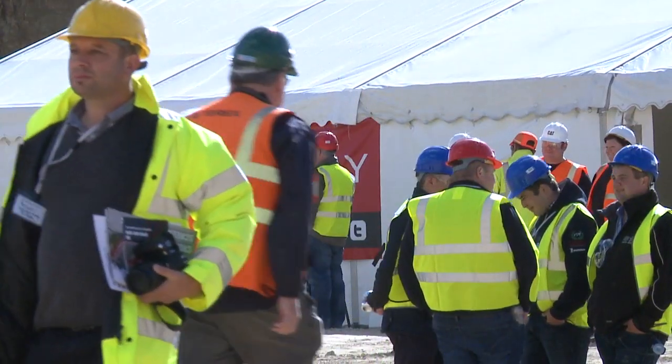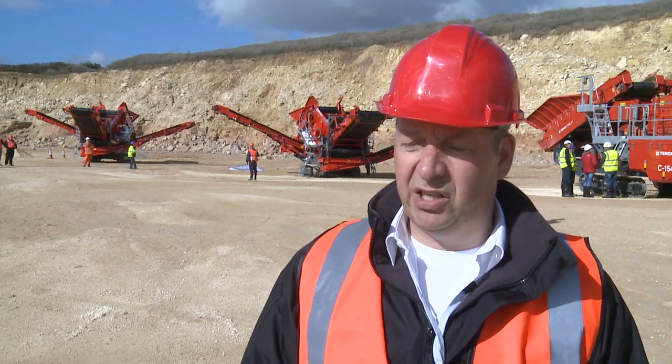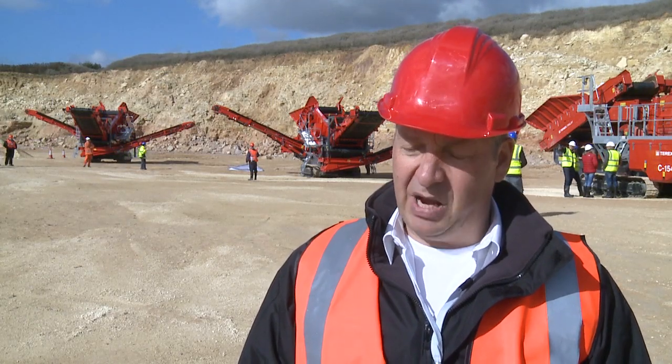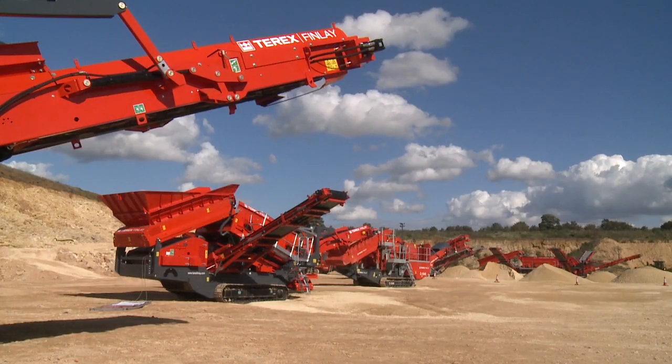We're here today at Cat Plant in Barnsley. It's a Finlay open day. We have a host of new products and models to show our customers and dealers here at this venue. We have seven new machines on site along with some of the existing products.